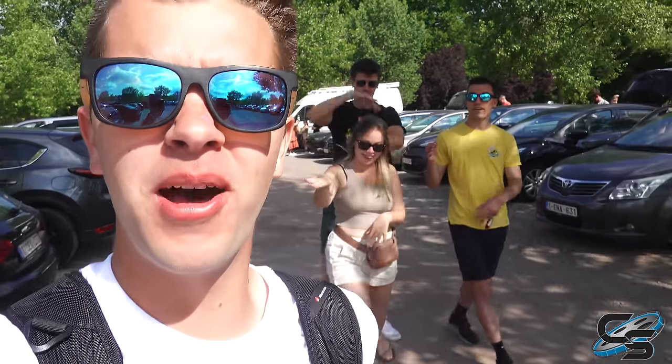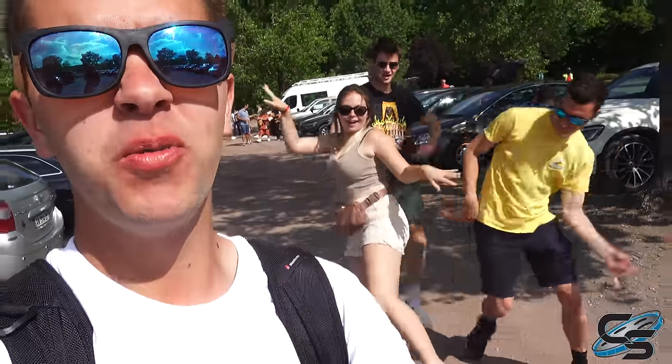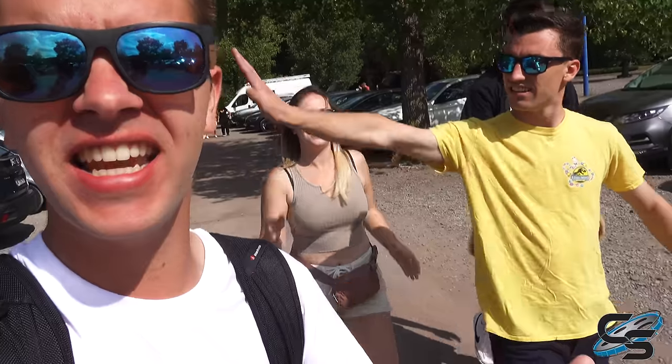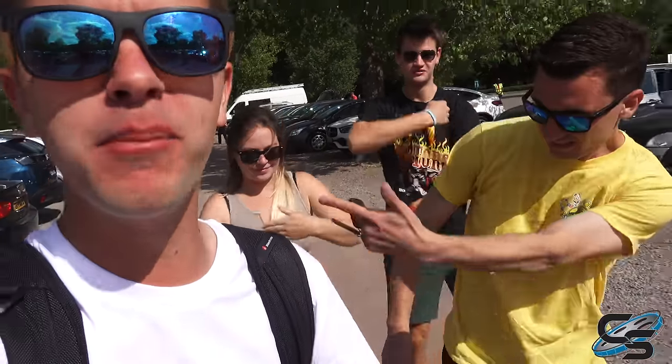Good morning from the Walibi Belgium parking lot! Today we are going to be riding Conda, and no one is excited for it at all. As you can see, we are extremely bummed to be here.